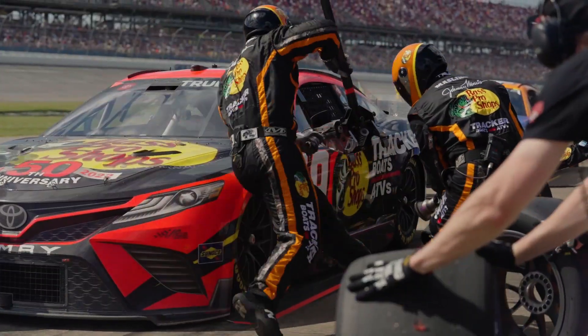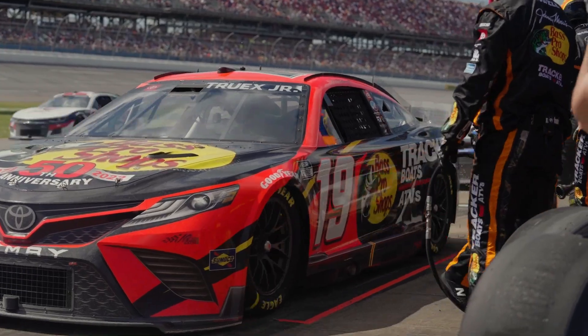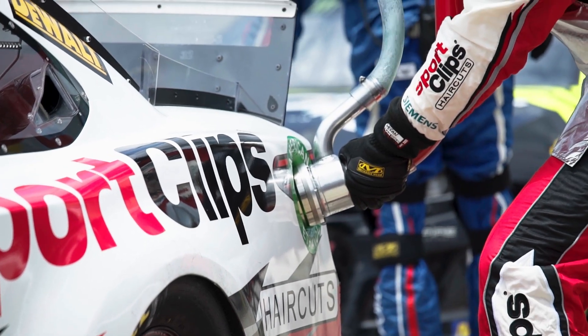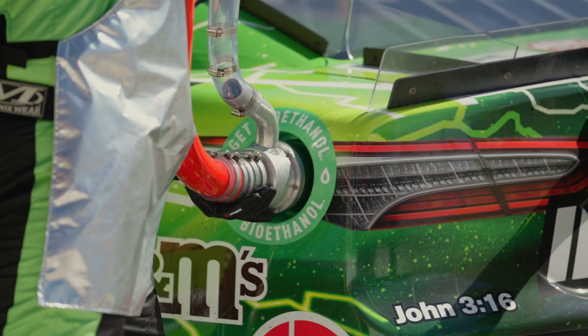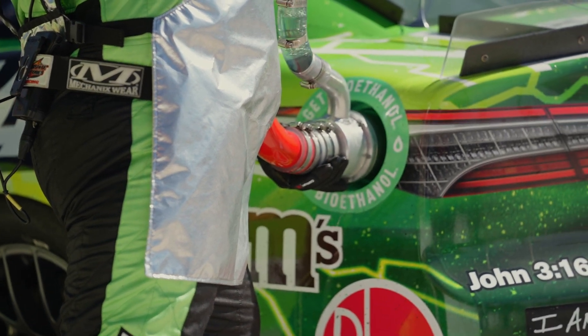At Talladega this weekend we actually did wait — we really needed to — but at a lot of tracks, you've seen us leave as soon as the tires are done even though the gas is not all the way full. With the old car, it used to take 13 or 14 seconds to change tires, and you could fill the car all the way up, so it wasn't an issue. So there is a new challenge with the 2022 next-gen cars: we're not waiting on the fuel to be full, and it's become difficult to calculate how much fuel is actually in the car. When you don't fill the car all the way up, you're not really sure how much of a void is left in the gas tank after leaving early.